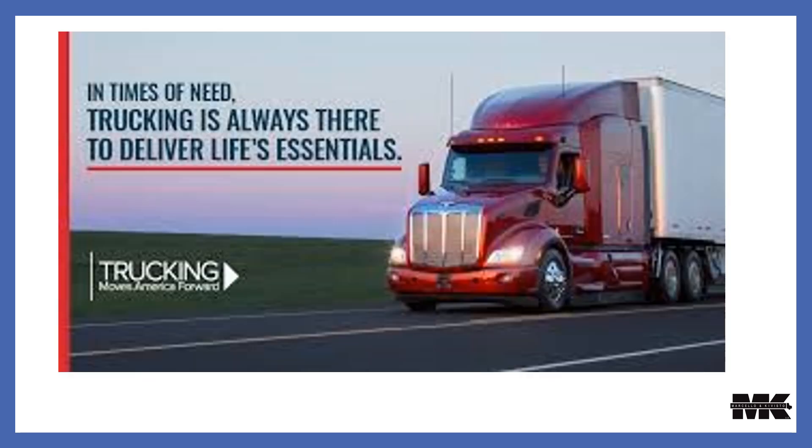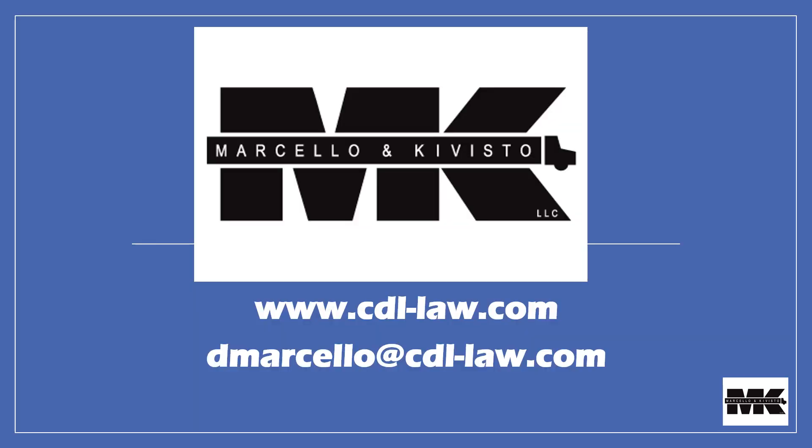Those are the changes. As always, thank you to the drivers out there bringing us what we need on a daily basis — you are the lifeblood of America. For more information, check out our web page. Stay safe.